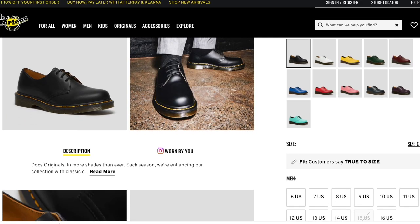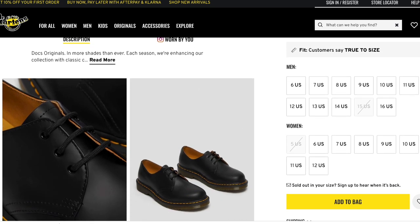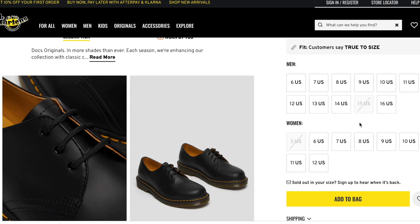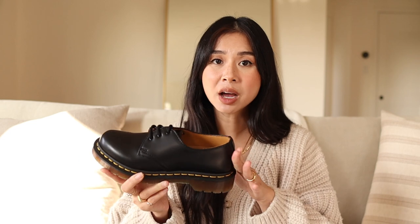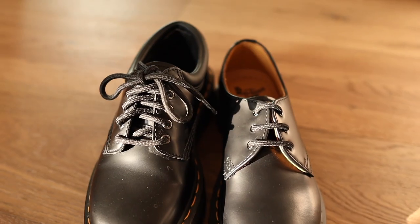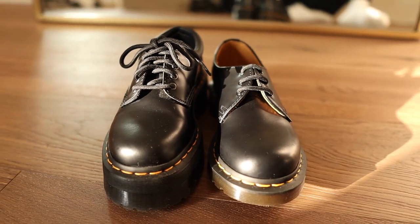The 1461, on the other hand, is a lot easier to purchase. Right now they are fully in stock on the Doc Martens website, and they also have other retailers like Revolve, ASOS, Tilly's, PacSun — the list goes on. Chances are you're not going to have a problem buying these in your size, so I would just go with a retailer that offers free shipping and free returns. There's a lot more flexibility with the 1461s rather than the 8053s.